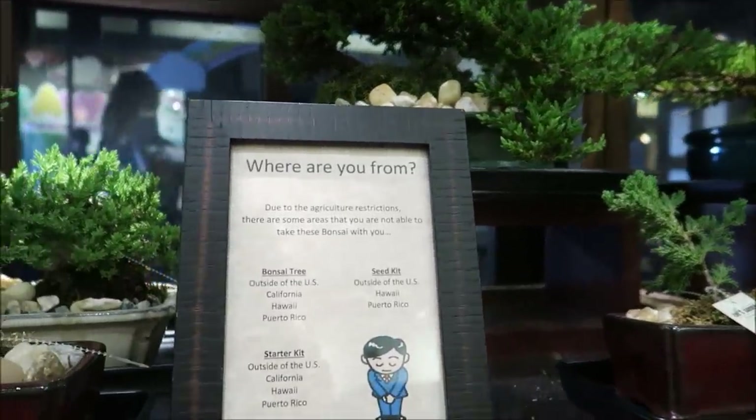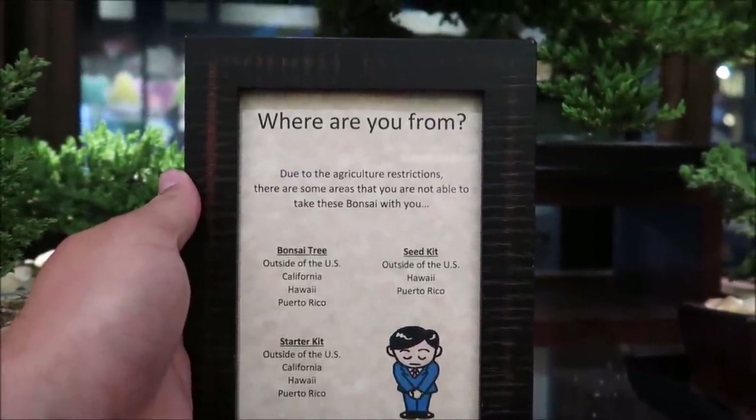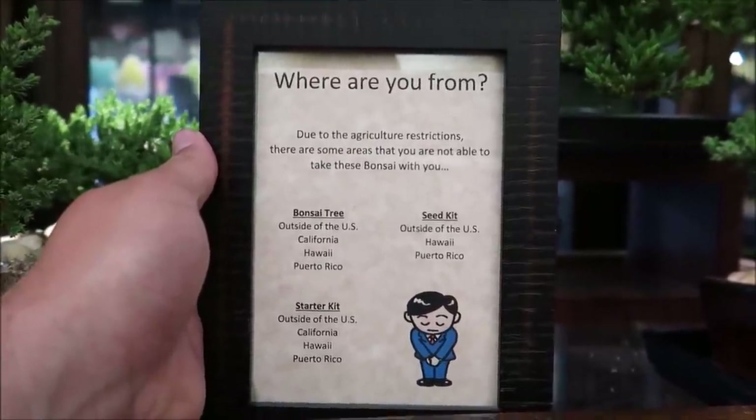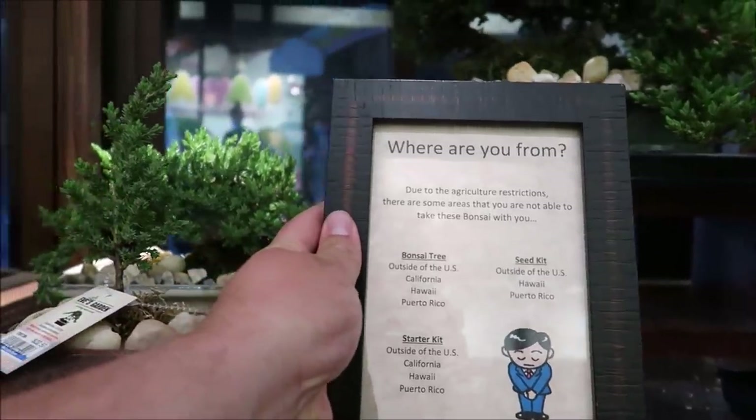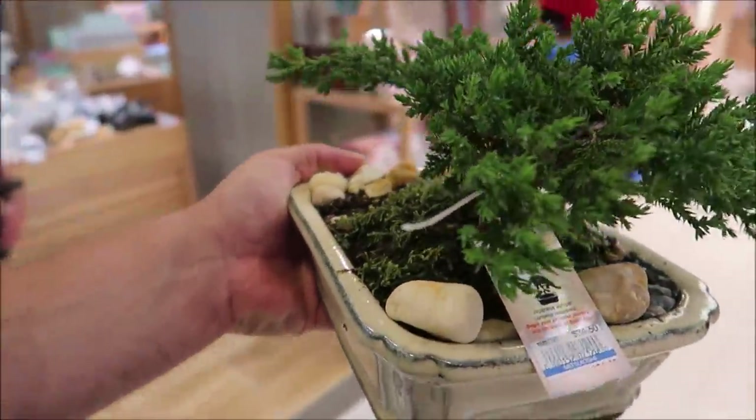I feel like I'm leaning towards the bonsai, and after reading this agricultural restriction sign it really makes me want to get it. If you bought this bonsai tree, you couldn't take it to California, Hawaii, or Puerto Rico — I wonder why. I think I'm going to get a bonsai tree. You can get a bonsai seed kit for $15, or buy one that's already done and ready to go. I'm going with the silver bonsai — look at it, I love it. I just bought my bonsai tree! They took it in the back to wrap it up and make it nice and secure.